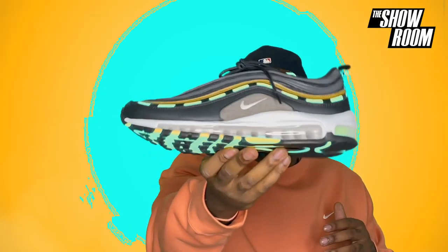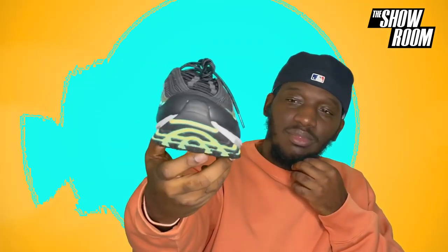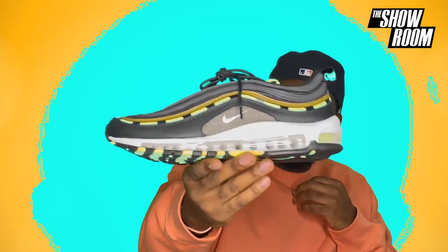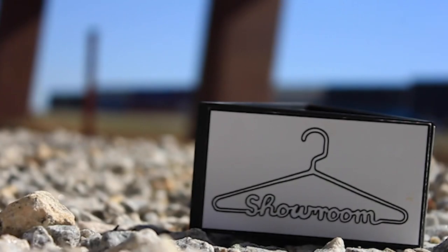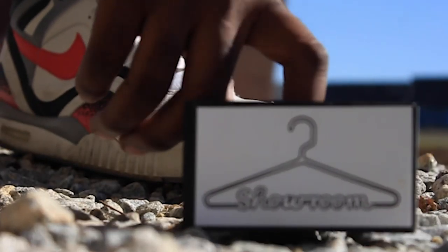Yeah, it's a cool shoe — definitely a nice 97. Tell us what you think. Cop, drop, flip, or trash — let me know.